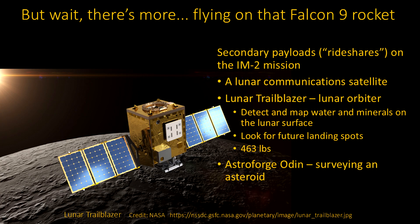Taking a step back — the rocket taking this thing to the moon has plenty of spare capacity. They have several secondary payloads. One is a lunar communication satellite, which partially relays signals back for this mission. A separate thing called the Lunar Trailblazer is a lunar orbiter — this is actually a massive project as well. It's going to do detection and mapping of water and minerals on the lunar surface and look for future landing spots. It's pretty good size at 460 pounds — not a little CubeSat kind of thing.